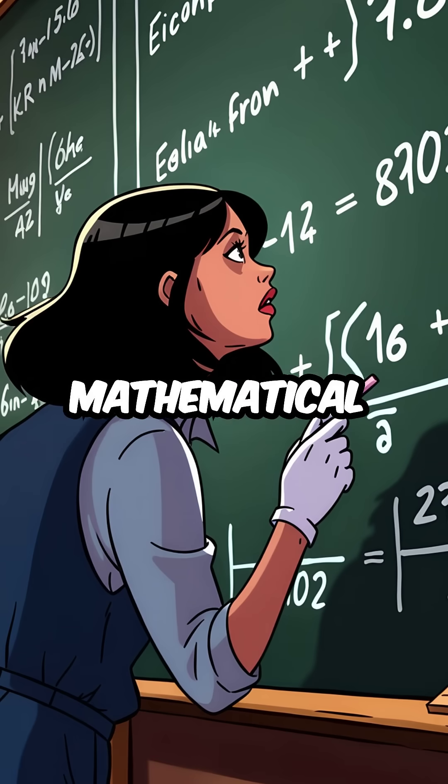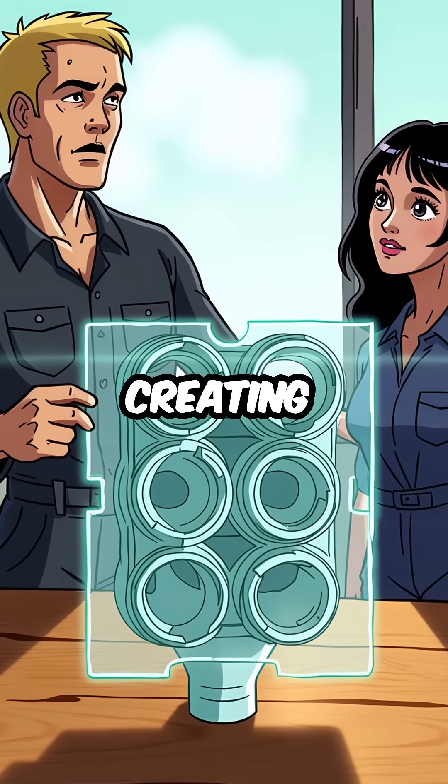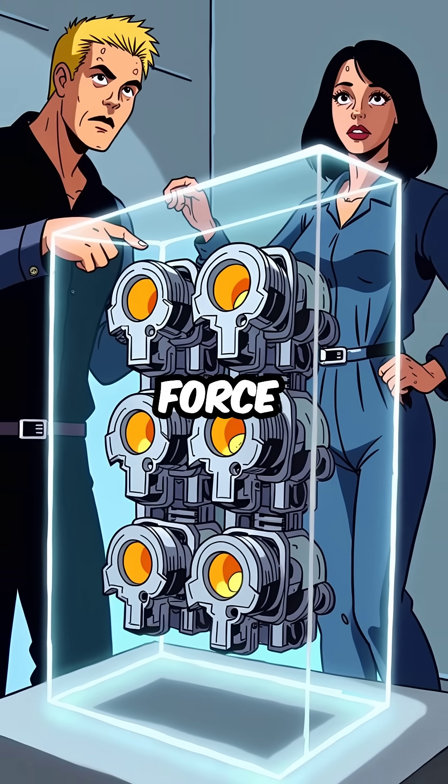It's all about mathematical perfection. The six pistons are spaced exactly 120 degrees apart, creating opposing forces that cancel each other out completely. When one piston fires, another perfectly counteracts its force.